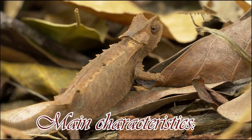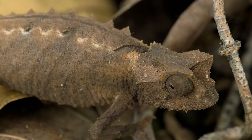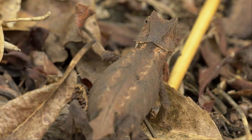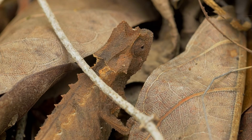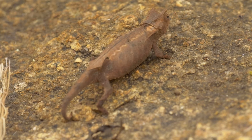Main characteristics. Size: Brookesias are tiny in size. The smallest representative of the genus, Brookesia micra, reaches a length of only 2 to 2.9 centimeters. Color and camouflage: these chameleons range in coloration from brown to gray to green, which helps them blend in with their surroundings. They often imitate the appearance of fallen leaves and branches.